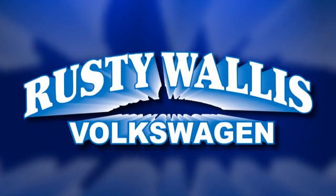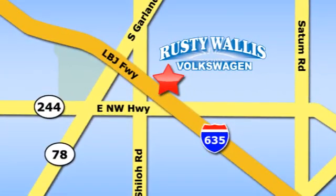Rusty Wallace Volkswagen is one of the premier Volkswagen dealerships in Texas. We're easy to find just off Northwest Highway at 12635 LBJ Freeway in Garland. We'll see you guys next time.